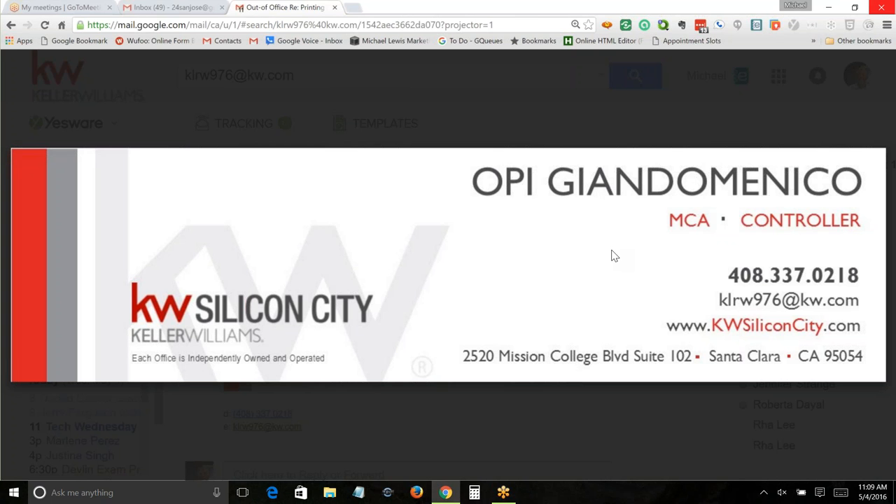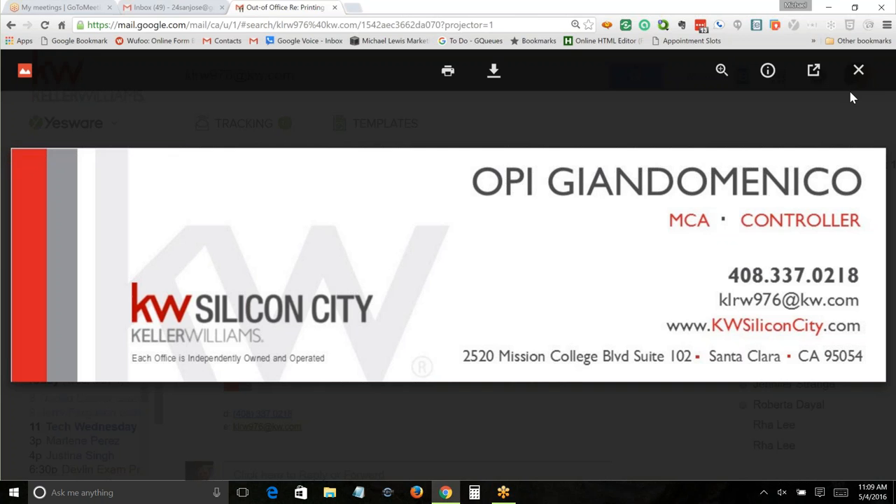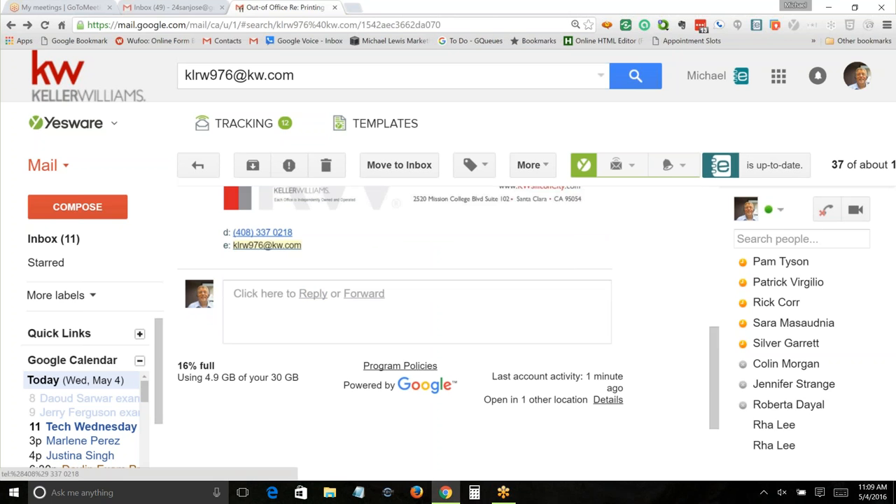If you like the image — I have agents say, 'I really like this, it looks really nice on my big screen computer or laptop, it looks really cool, I want that.' Well, if that's what you want, go ahead. But you should at the very least put in your phone number.